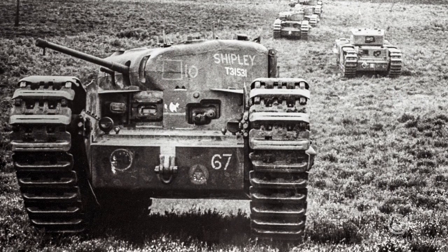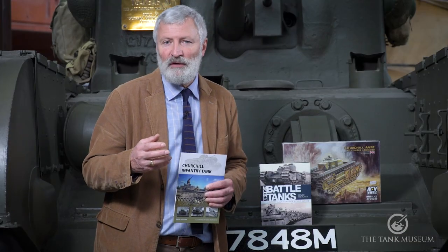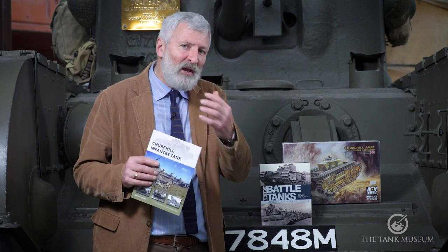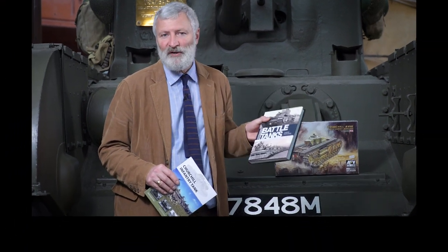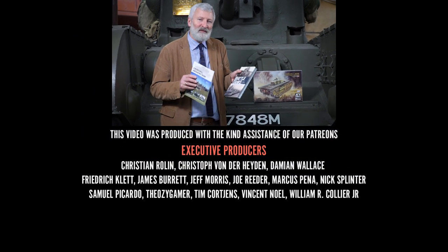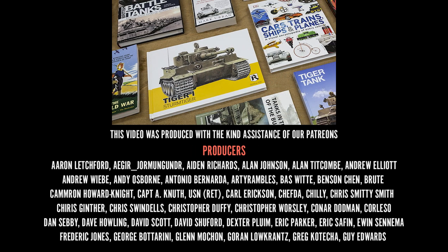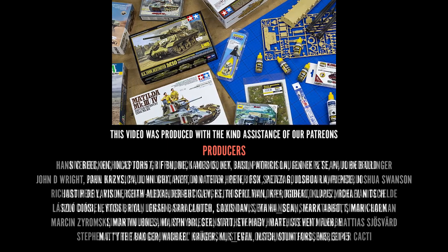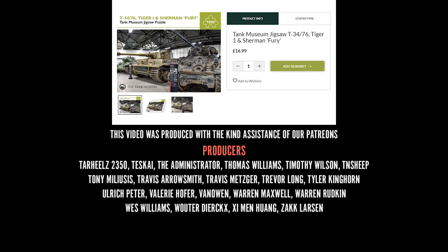If you like Churchill tanks or want to know more about them, have a look at our online shop. We've got a number of different models of the Churchill so you can make the different variants, and David Fletcher's Osprey book on the Churchill tank. If you like British tanks in general, it's also included in his larger volume, British Battle Tanks, which takes you through British-built tanks in World War II. We have a fantastic selection of books, models, clothes and other gifts on the Tank Museum online shop. When you buy from our online shop, you are supporting the Tank Museum charity, which means we can carry on caring for our collection and producing this content. If you have supported us already, thank you very much - subscribe and do keep watching.